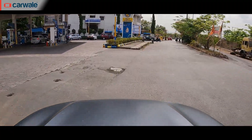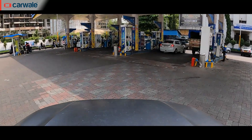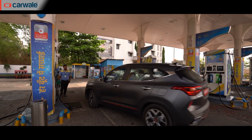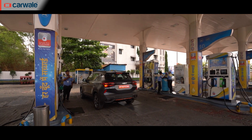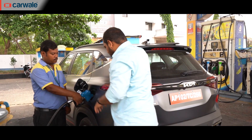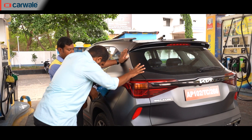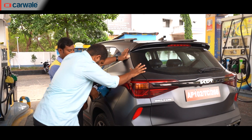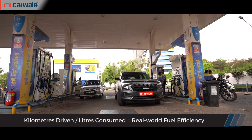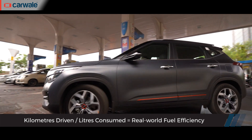If you are regular to the Carwale channel, you'll be aware of our tank-to-tank method to find out real-world fuel efficiency. We tank up the Seltos to the brim, then drive a set number of kilometers over a predefined route — done for both city and highway. After completing those kilometers, we tank it up again and use the formula: kilometers driven divided by fuel consumed, to find the real-world fuel efficiency.